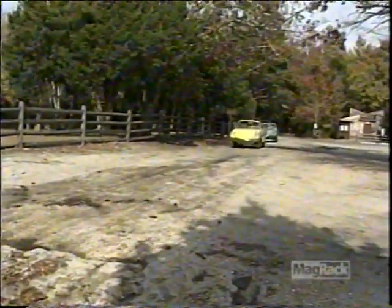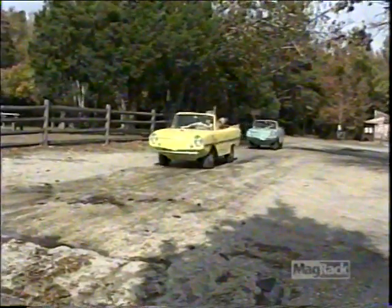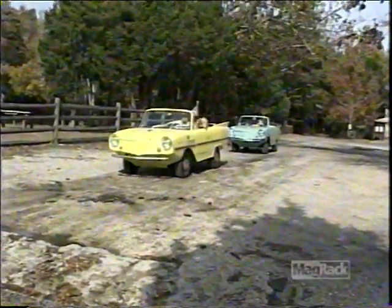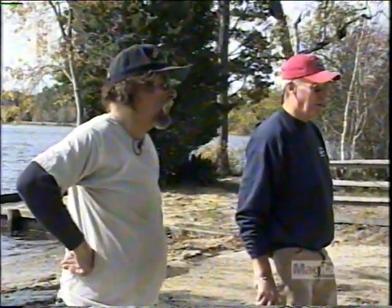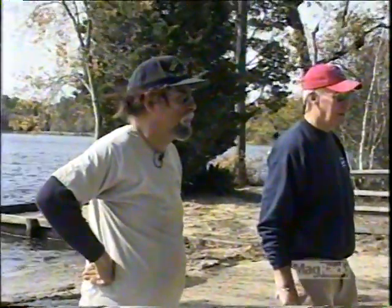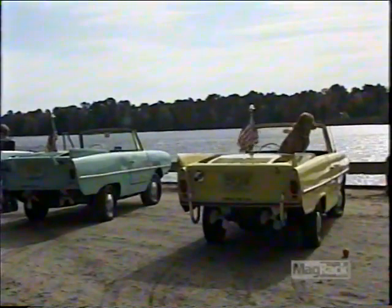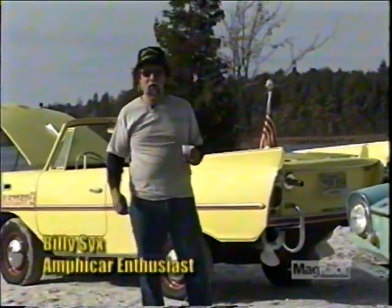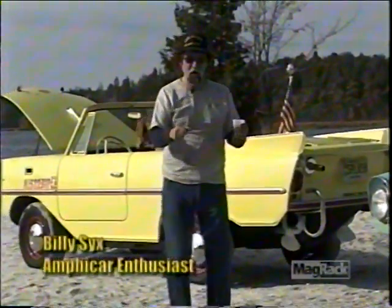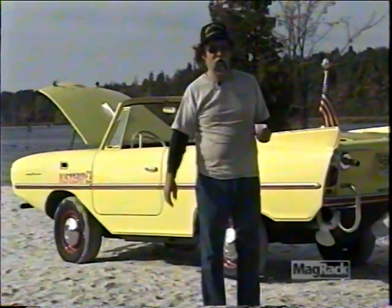Amphicars might not be the hottest thing on the road, and in the water they're not exactly going to break any records. But they can do both, and how many cars can claim that? Although Billy frequents this ramp, there's always someone seeing an Amphicar for the first time. Sometimes they sneak off and come back with seaweed hanging from them. You can put somebody innocent in an Amphicar, head toward the water, and say 'Oh my God, I lost the brakes!' and their eyes get very large and they scream.